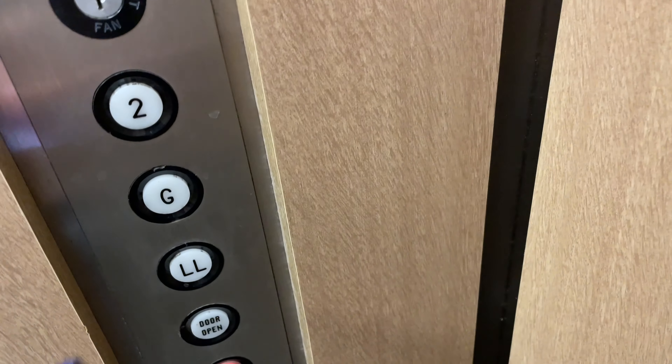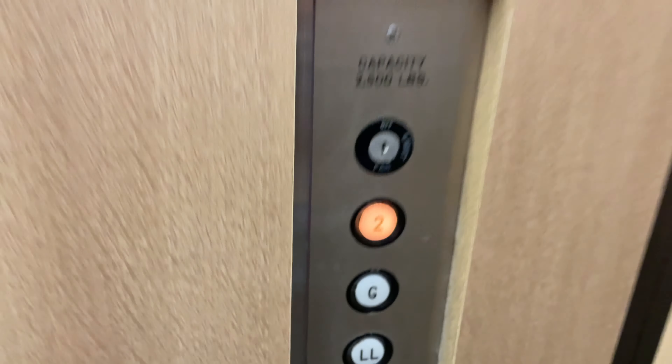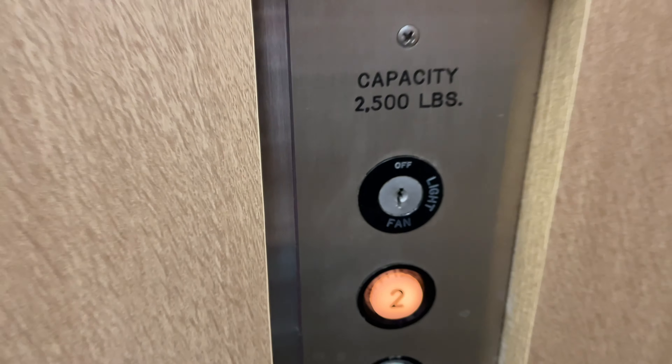Here we are at the lower level. Let's go up to two. Hotchkiss Elevator logo. The capacity is 2,500 pounds.